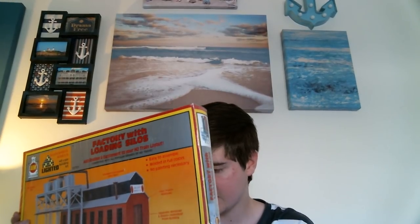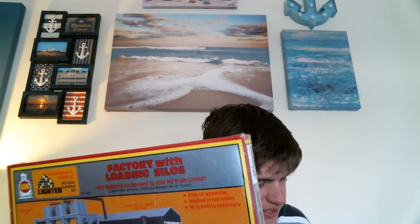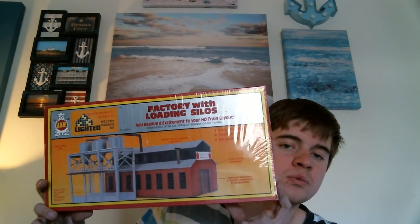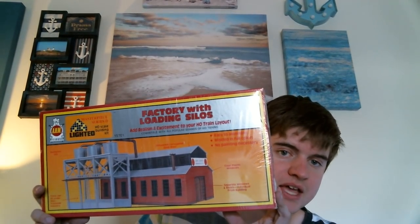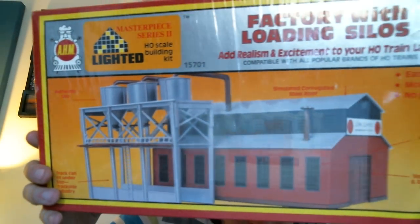Another piece I purchased — I don't even know how old it is, but it's brand new and sealed. It was originally $5.95 and I got it on sale for $4.76. This model will run for about $30 to $35 on eBay, so that's what I'll list it for. It is a factory with loaded silos in HO scale. I thought that was really cool.